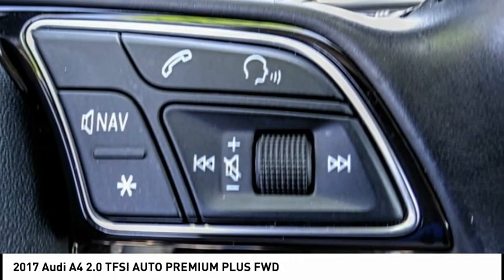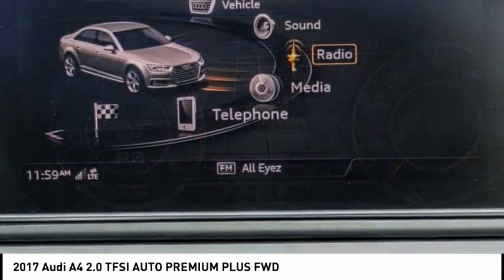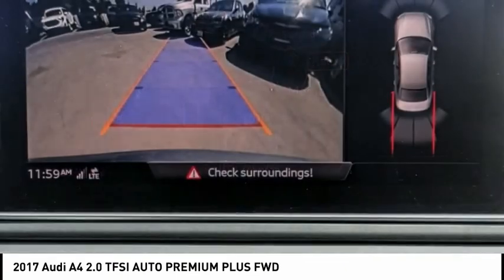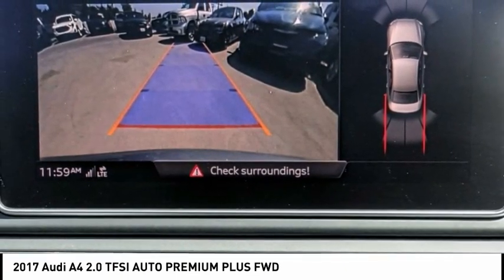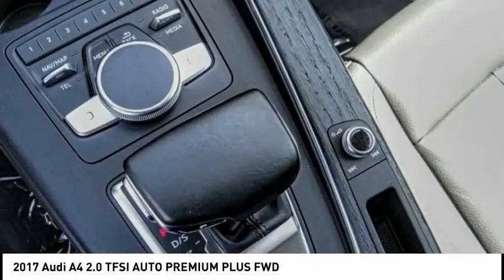Here are some of this vehicle's great options: electronic stability control, alloy wheels, brake assist, traction control, remote keyless entry, fog lights, power moonroof, rain-sensing wipers, rear fog light, and four-wheel disc brakes.